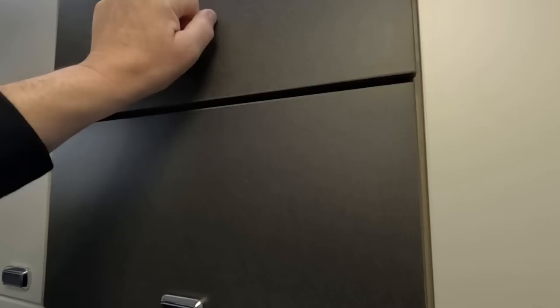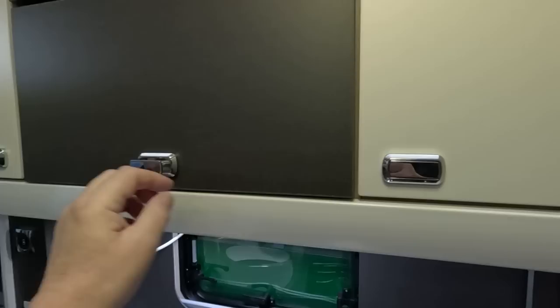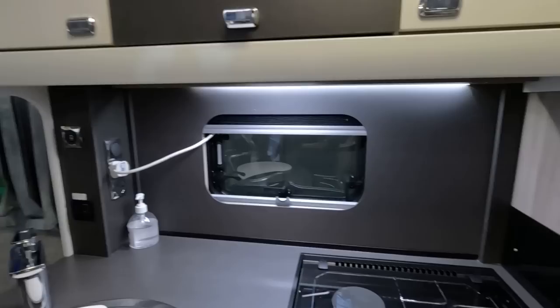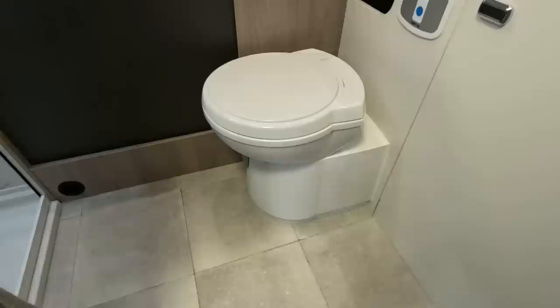If you want a microwave, it would presumably go in the middle here and you'd lose all this cupboard space. Good cupboards though. There's a tambour door which is a bit stiff — I think that's the biggest drawback with this layout. They always seem to be stiff, those tambour doors.